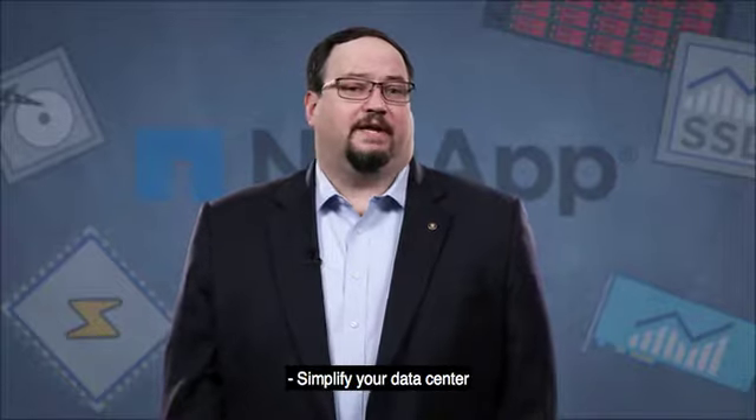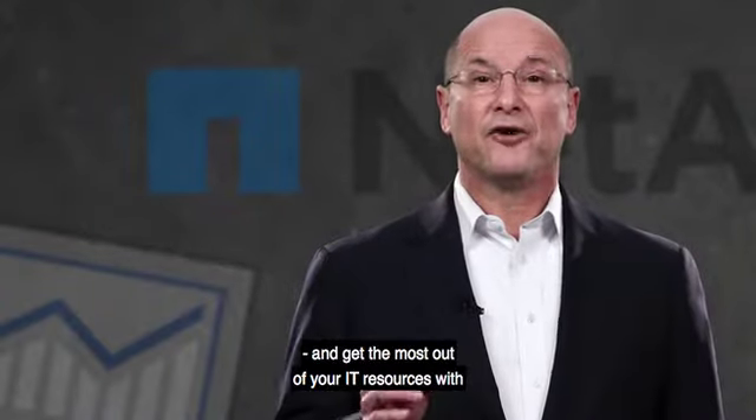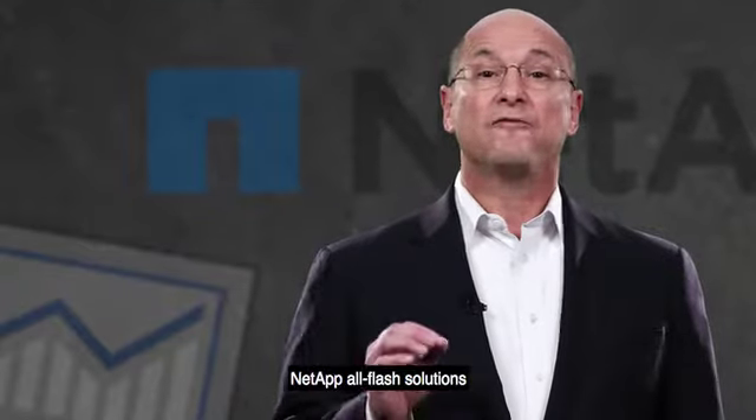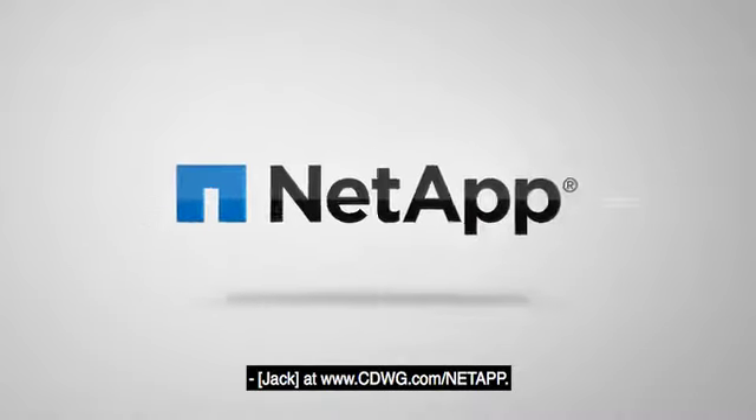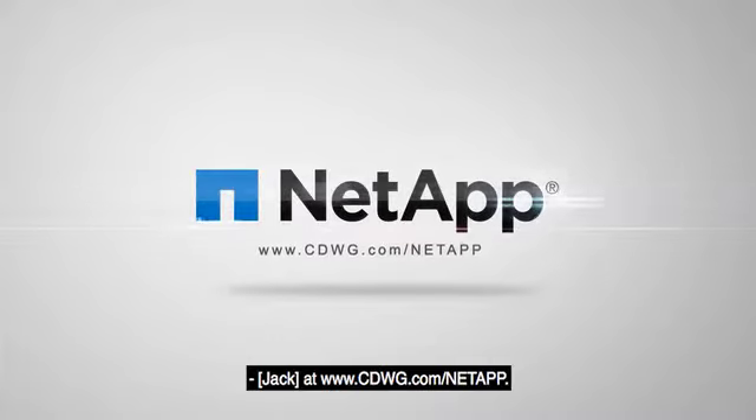Simplify your data center and get the most out of your IT resources with NetApp All Flash solutions delivered by CDWG. Learn why your data demands more at CDWG.com/NetApp.